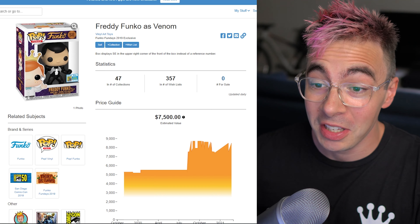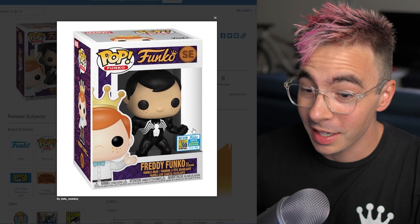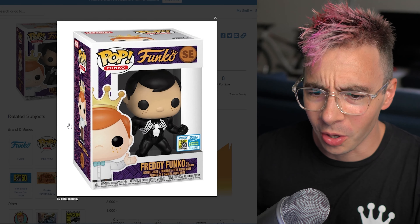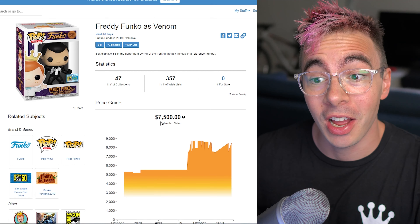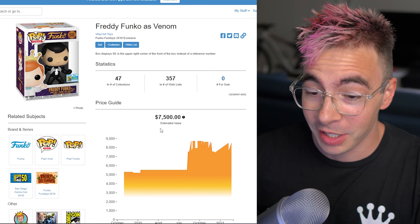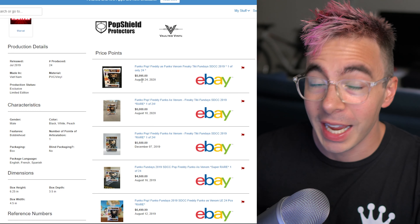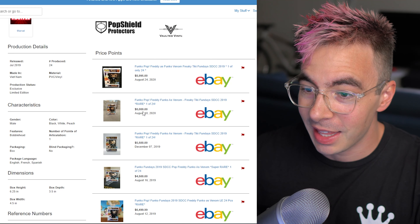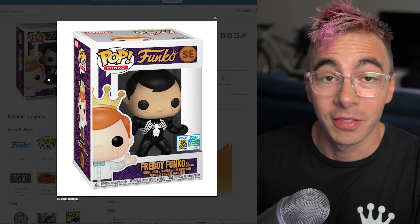Number six is Freddy Funko as Venom, and this is a 24-piece. This is also from San Diego Comic-Con — this one's much more recent though, 2019. And it's trending for $7,500. How freaking nuts is that? One of 24 pieces. $9,000 in August 2020, $8,545 before that. This is a very, very cool pop.